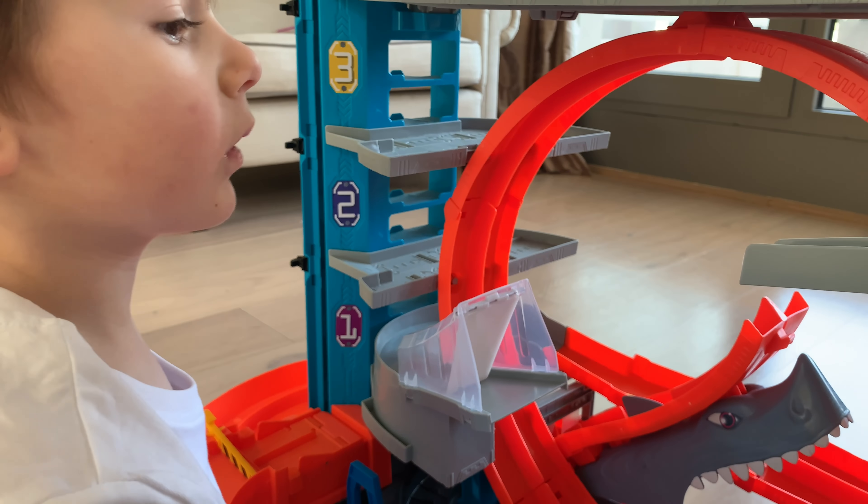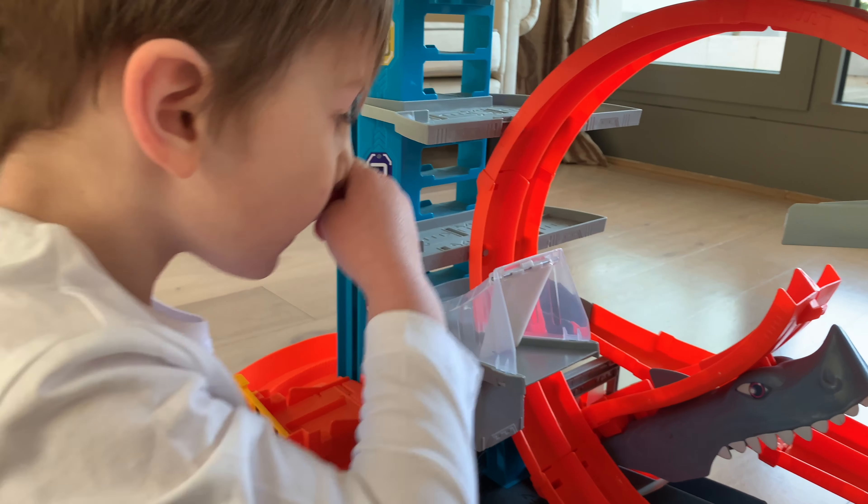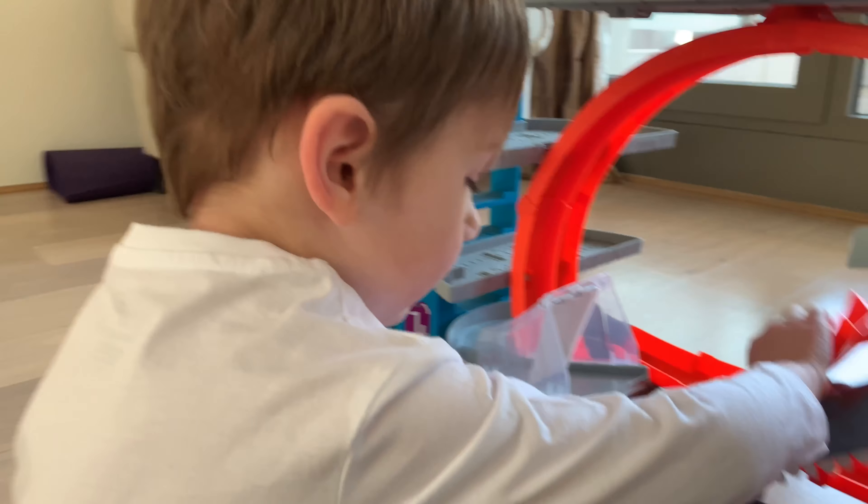And when it goes down there, it jumps and goes down, and there's a kind of stopping thing that goes like this. When you do this, it comes out and they get eaten. And that's how it works.